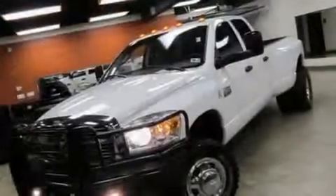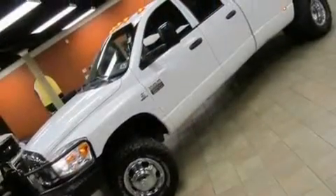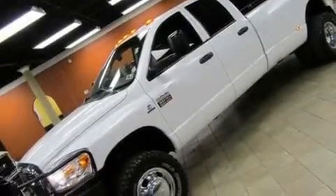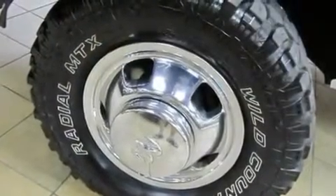Its top features include 17-inch forged alloy wheels, a Sentry key theft deterrent system, tinted glass, a full-size spare tire, halogen headlights, disc brakes with an anti-lock braking system, front multi-stage airbags, rear seat child-proof door locks, and a CD player.